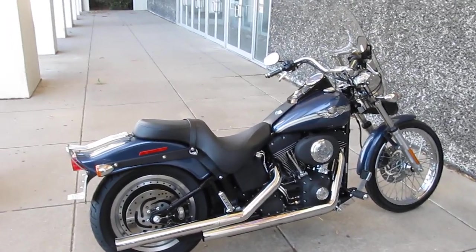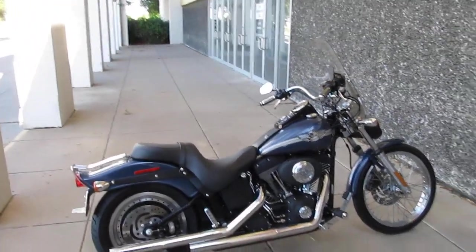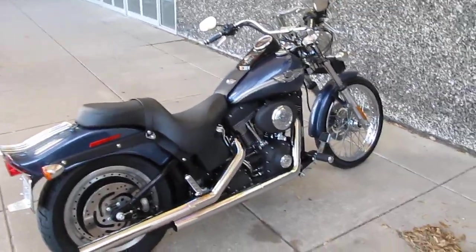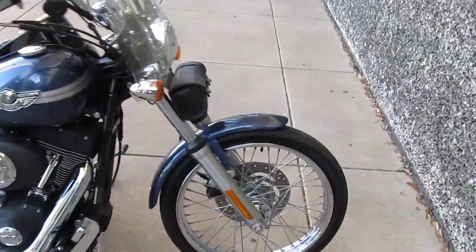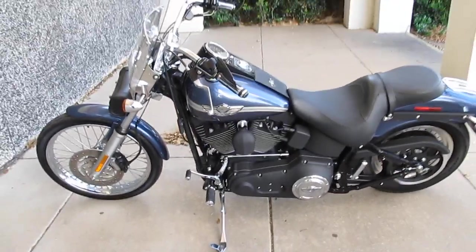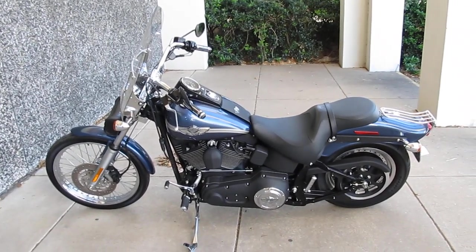We've got financing available, we take trade-ins, and this is only one bike — we have over 200 good-looking quality motorcycles: Harleys, choppers, Hondas, Yamahas. We even have a few four-wheelers. We just became an Arctic Cat dealer, so we're going to be selling the Arctic Cat side-by-sides very soon. Thanks for looking and thanks for your time. Hope to see you real soon in our showroom or on our website. Have a great day — this is Bronco Bob wishing you happy trails.